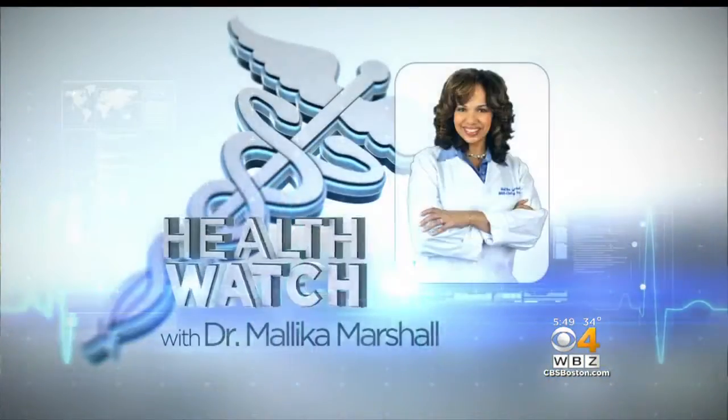A 52-year-old man from Maine is the first to undergo an experimental amputation. If it's successful, his brain will be able to control a robotic prosthesis, restoring natural movement. Dr. Malika Marshall takes a closer look.